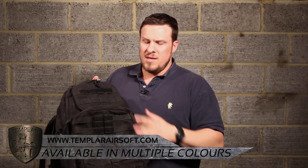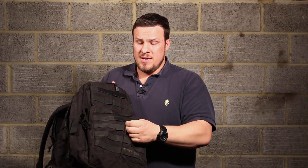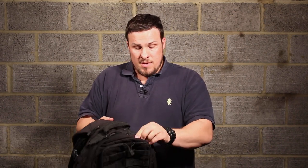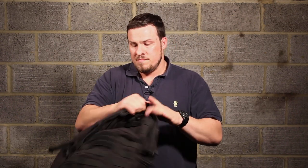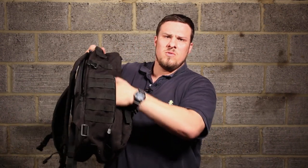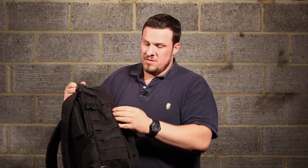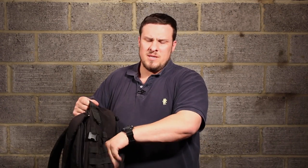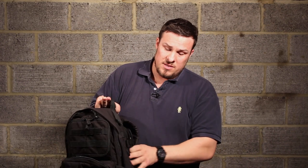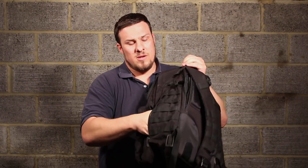On the front it's full of MOLLE loops all the way up, and on the top pouches you've got a big square Velcro patch so you can stick a morale patch, blood group, name tape — whatever you want on there. On the sides it's MOLLE top to bottom both sides. You've also got these large pockets that run from almost top to bottom on each side, and they've also got a little key pocket inside. Same on both sides — a big pocket either side.